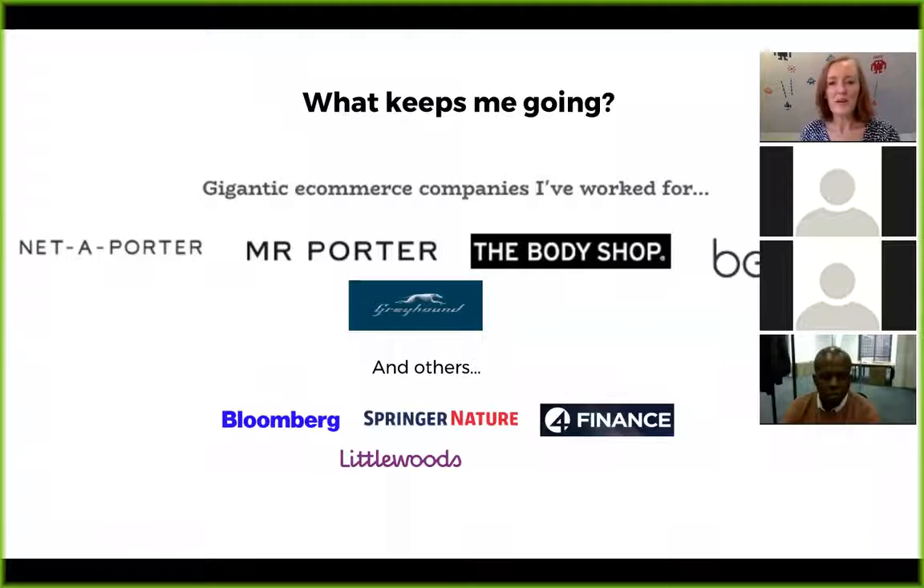My name's Louise Campbell and I'm a user experience designer. I specialise in working with e-commerce companies, including some of the ones on this page. I've worked at Net-a-Porter, Mr. Porter, The Body Shop, Greyhound, Bloomberg, and Springer Nature.